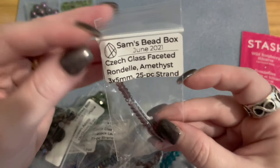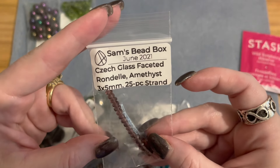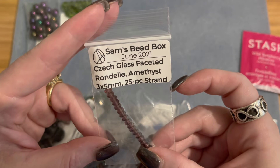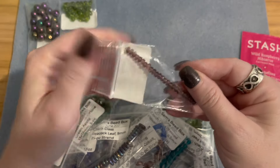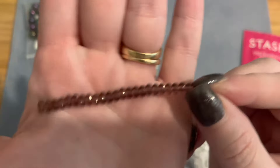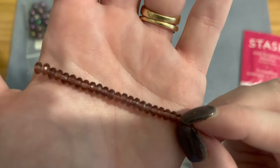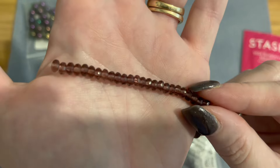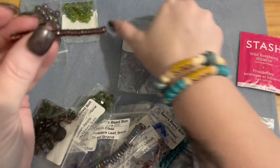Then we have Czech glass faceted rondelles in amethyst, three by five millimeters, a 25-piece strand. Really pretty amethyst rondelles with lots of sparkle and nice faceting cut — 25 pieces.